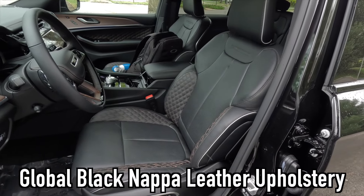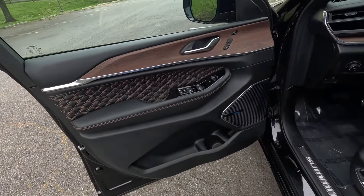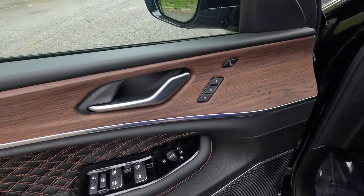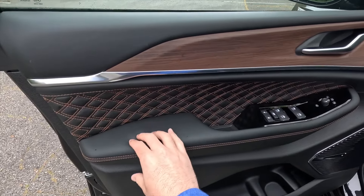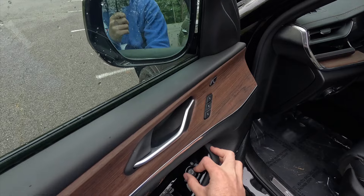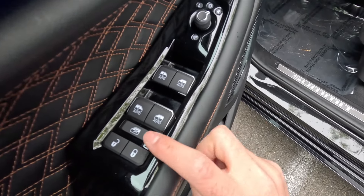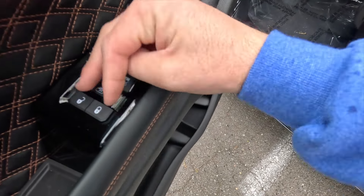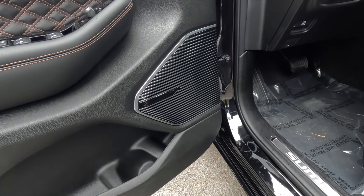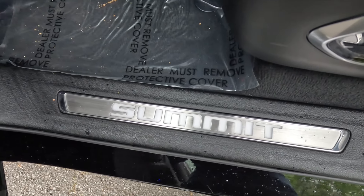This one is spec'd with global black Napa leather with brown accent seats, featuring brown accent colored stitching. On the door panel, you get Napa leather, wood grain trim, a massaging seat button, two memory seat adjustment settings, a nicely padded armrest, and power folding mirror control. You also get automatic up and down windows at all four corners, passenger window restriction button, storage space and a bottle holder. The illuminated Summit door sill is brushed aluminum, and this one features the $2,505 19-speaker McIntosh sound system with a subwoofer.